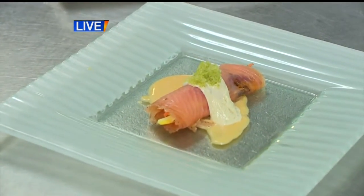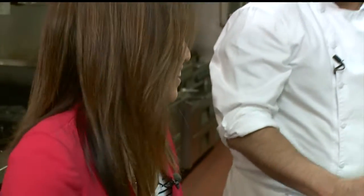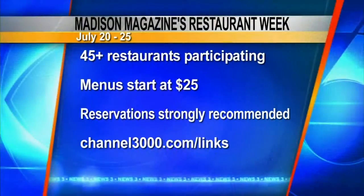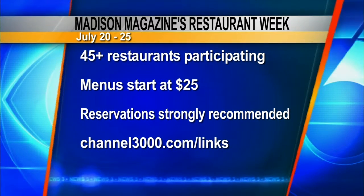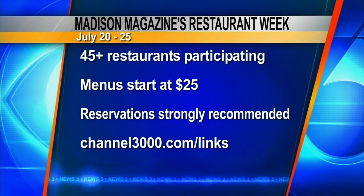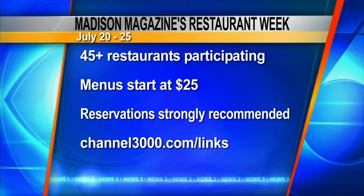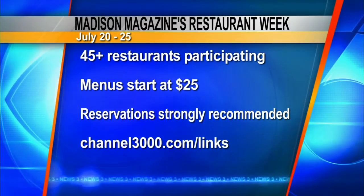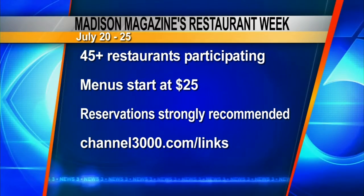And you're ready for Restaurant Week, right? Yes. Thank you so much for being with us this morning. I am going to have to try that. Well, if you are interested in taking part in Restaurant Week, it takes place starting Sunday, July 20th, runs until the 25th. There are over 45 restaurants participating, and their menus start at $25 and they are price fixed. July 20th through the 25th, you can head to channel3000.com/links for a full list of participating restaurants and see their menus right there online.